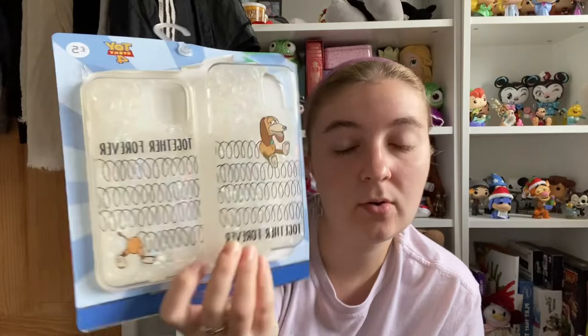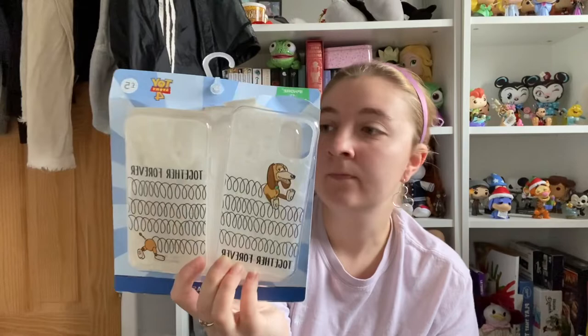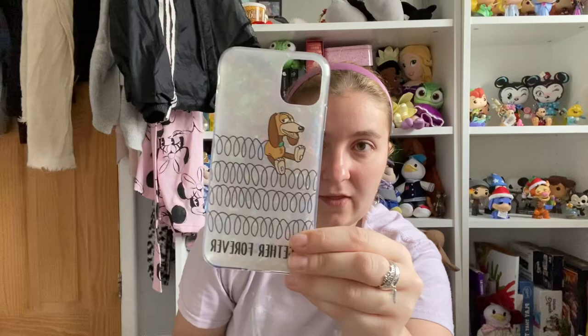Next up is this phone case set — it's a Slinky Dog from Toy Story 4. It says 'together forever' on each one, so I'm guessing if you both have the same phone you could have almost matching cases. I've got an iPhone 11 so this is the iPhone 11 size. I'm using this one currently. I like the rubber plasticky effect it's got. I've been looking for a new phone case for quite a while and this set was actually only £5, so I didn't think I could really go wrong there.